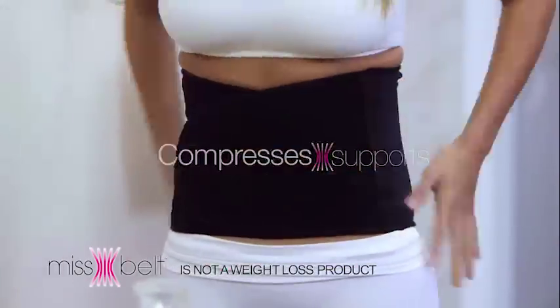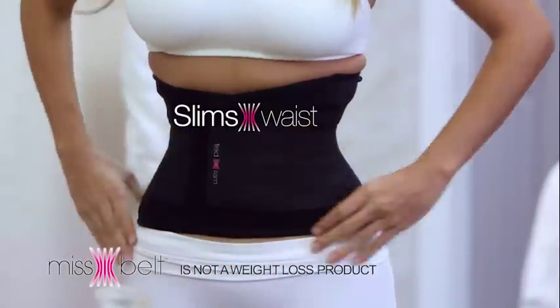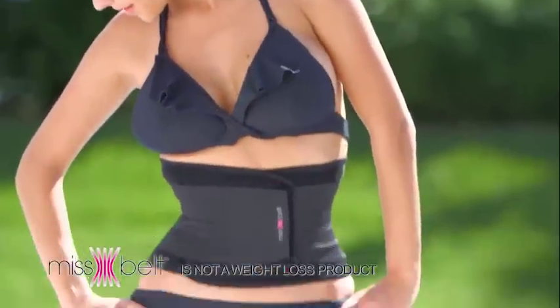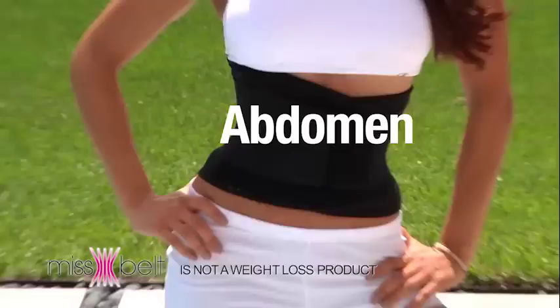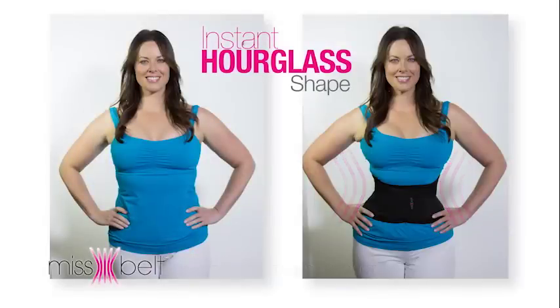Step one compresses and supports. Step two slims your waist instantly. The secret is in the dual compression technology that firmly tightens around your waist, abdomen, and back for an instant hourglass shape.